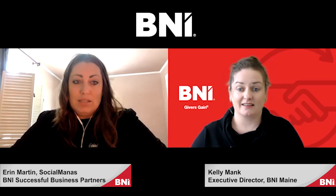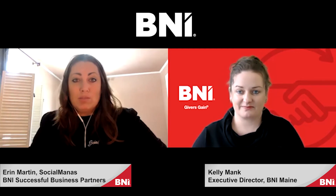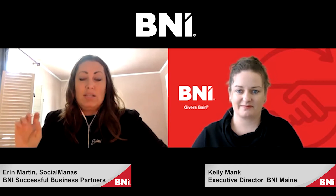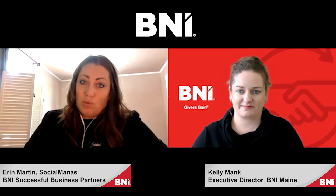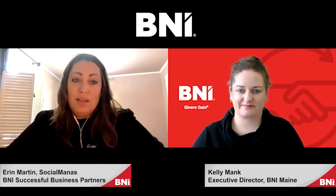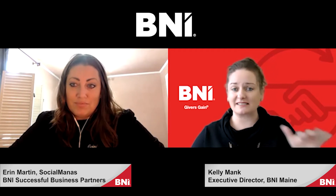Finally, you want to be able to tag your business. For example, your position — Aaron is a digital marketing specialist at Social Manas — and you're tagging your Facebook page and your other social links. All of those things are super important to make sure are available and visible on your Facebook profile.